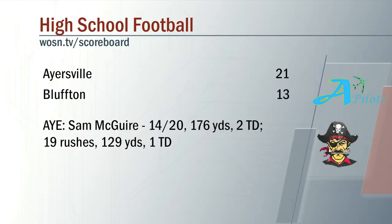Sam McGuire, 176 yards passing and two touchdowns. Almost 130 yards rushing for Ayersville as they come up with the eight-point win tonight.